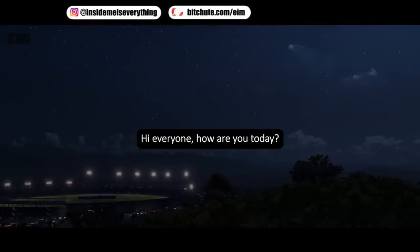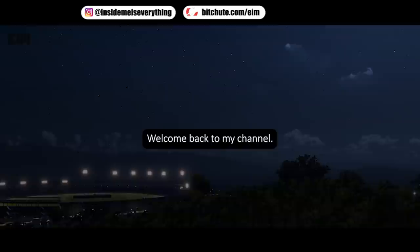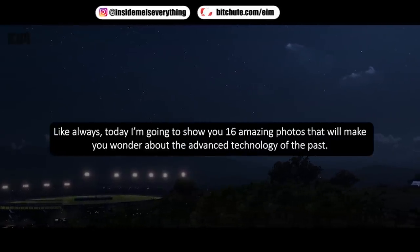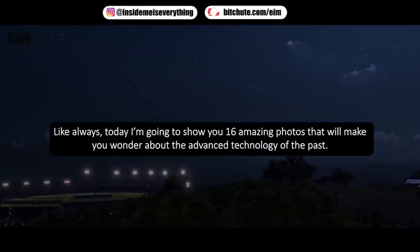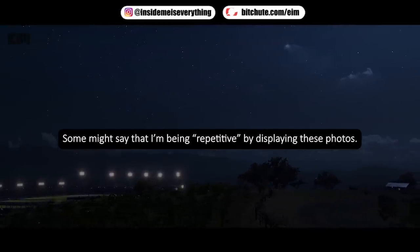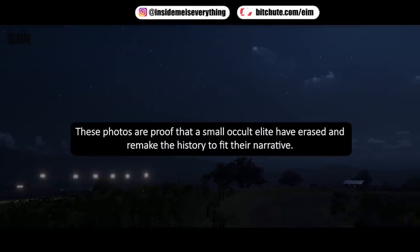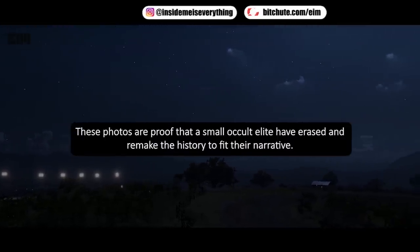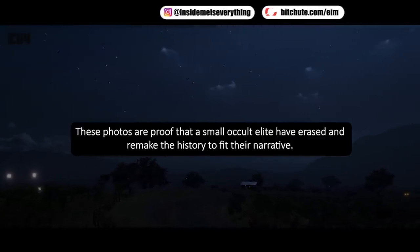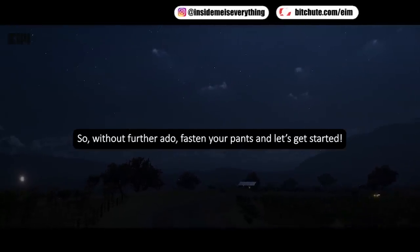Hi everyone, welcome back to my channel. Today I'm going to show you 16 amazing photos that will make you wonder about the advanced technology of the past. Some might say I'm being repetitive by displaying these photos, but that's the whole point — these photos are proof that a small occult elite altered history to fit their narrative. So without further ado, let's get started.